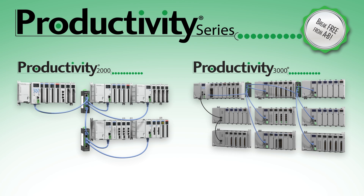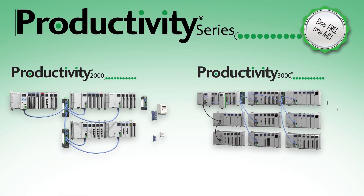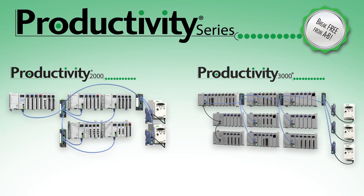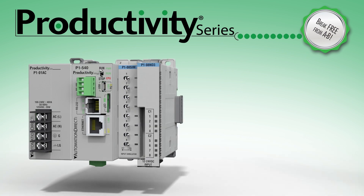Both PLCs also offer CPU and analog data displays, integration to the GS VFD drive natively to the PLC, and more built-in communication options than their little brother, the Productivity 1000.